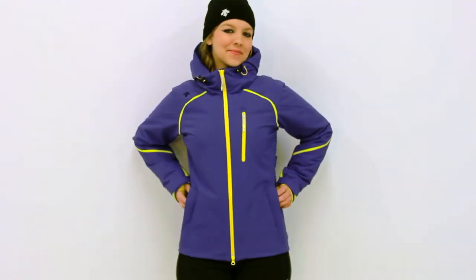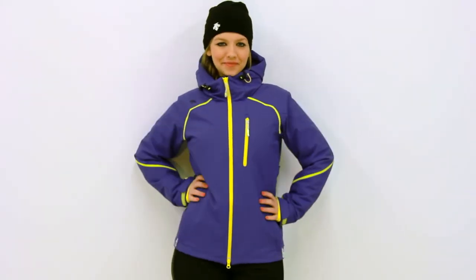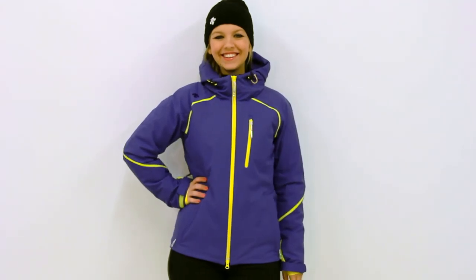Descent's Kenzie Jacket's sleek style pops with colorful zippers. The Kenzie is a perfect choice for women seeking a casual balance of functionality and comfort.